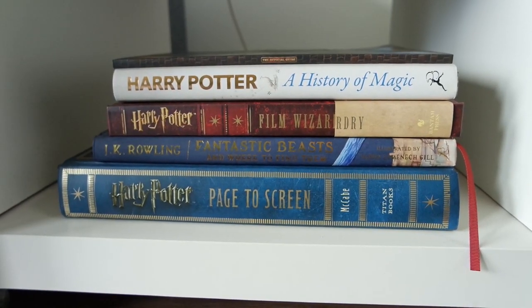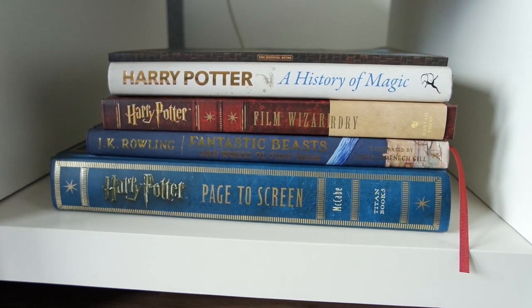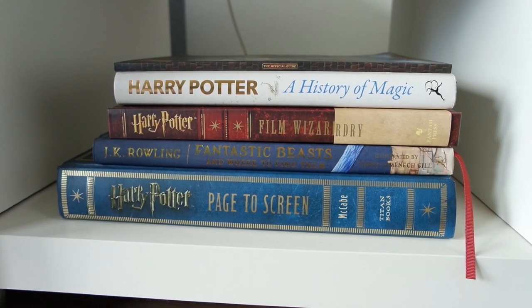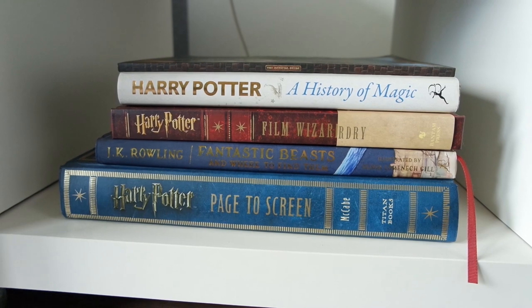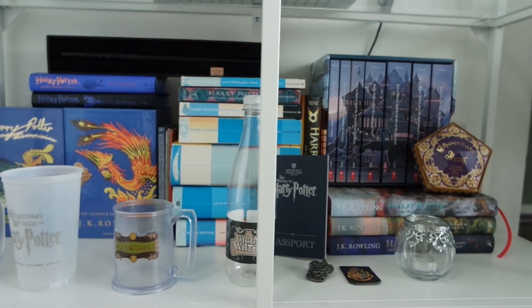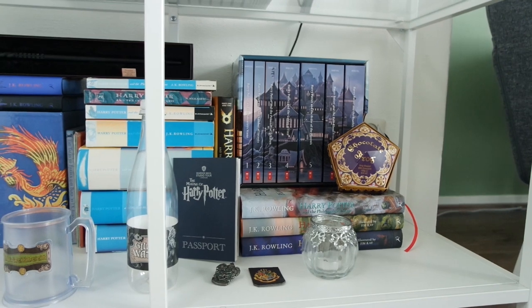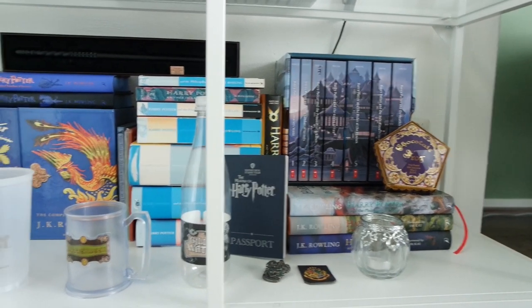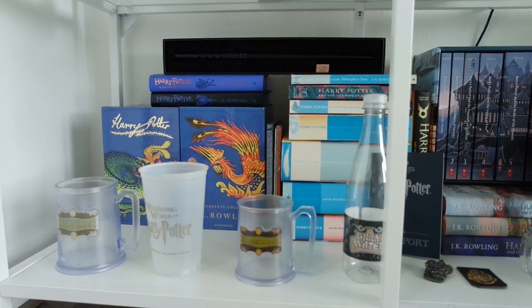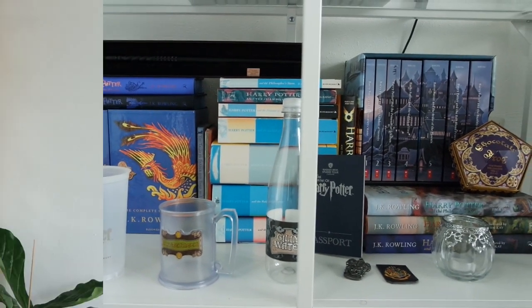Now that we've gone over all the major bookshelves, let's have a look at the Harry Potter section. I keep it separated over two different areas — a side table next to my couch where I keep some of the bigger books, and then this shelf on the other side of the room where I keep all my Harry Potter books. As you can see, I've also got a little bit of merch sitting around here, and different editions of different books. Let me know if you'd like a more in-depth tour of where everything is from and which editions I have.